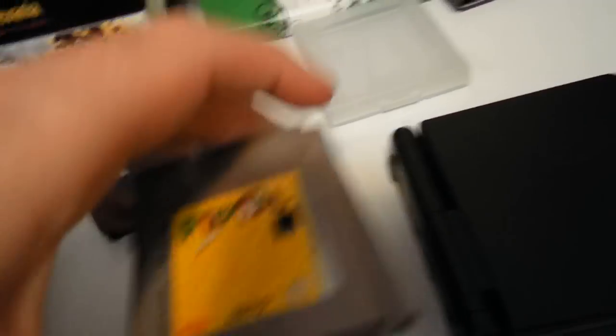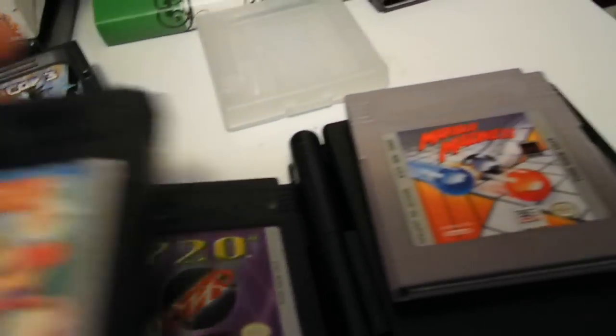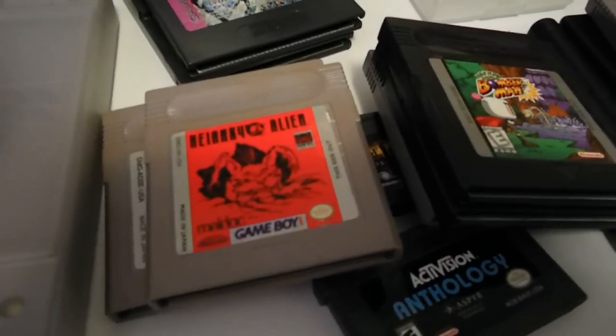Now all these Game Boy games I just showed you are up for trade: Desert Strike, Flipple, Hayanki Alien, 720, Bomberman Pocket, and Marvel Madness — if anyone's interested. I'm going to keep Pac-Man. Keep in mind I am looking for Mega Man 1 for the NES — still looking for that game.